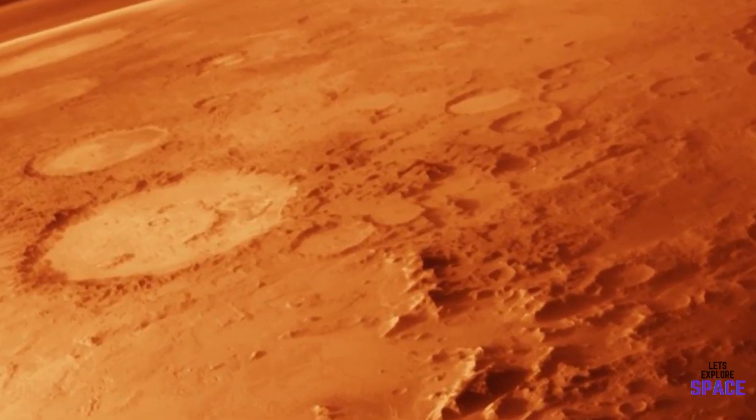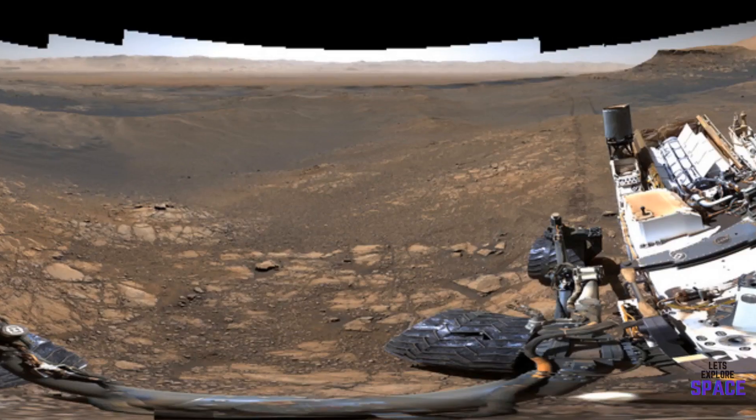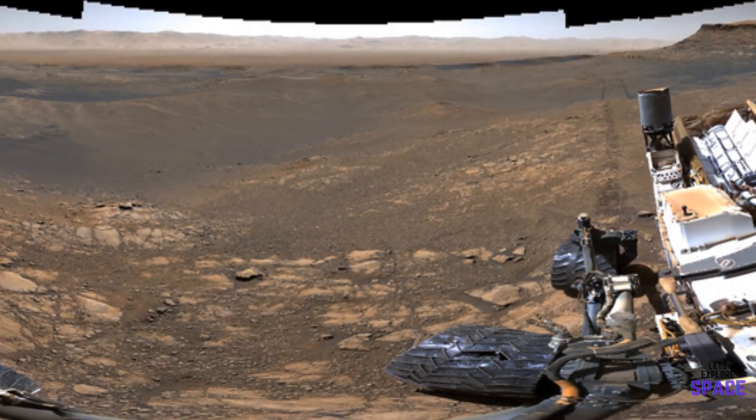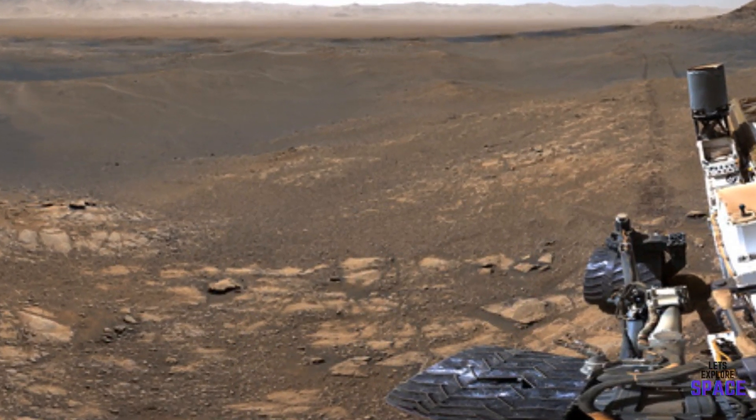Getting onto Mars is an extremely difficult task due to the lack of atmosphere. The Curiosity rover has produced some amazing photos over the years, including this massive 1.8 billion megapixel photo of the Martian surface.